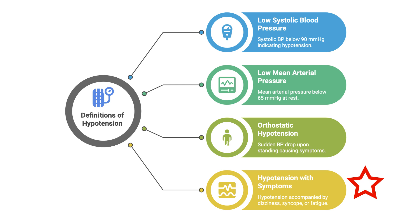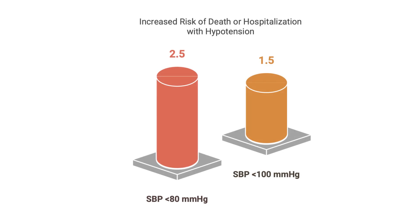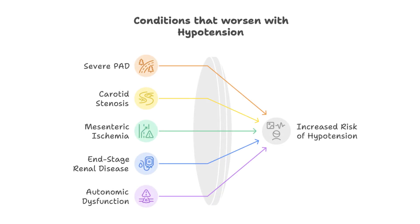Low blood pressure is an important prognostic marker in patients with heart failure. The risk of death or hospitalization rises 2.5-fold with a systolic blood pressure less than 80, and 1.5-fold with a systolic blood pressure less than 100, compared to 120 mmHg. Hypotension is particularly dangerous in patients with severe peripheral arterial disease, carotid stenosis, mesenteric ischemia, end-stage renal disease, and autonomic dysfunction. However, when patients are on guideline-directed medical therapy, this prognostic impact is diminished.